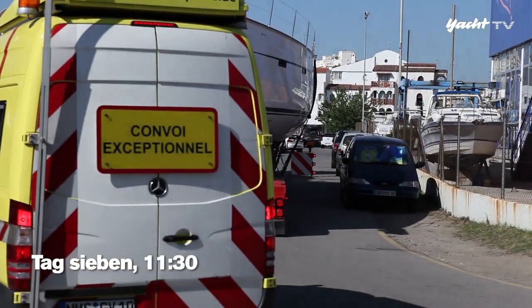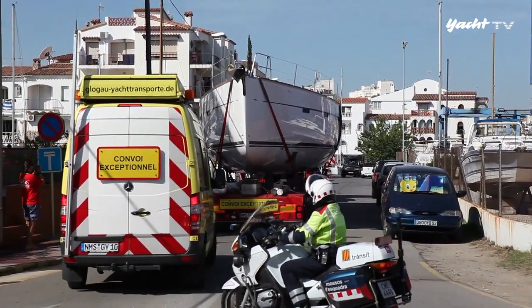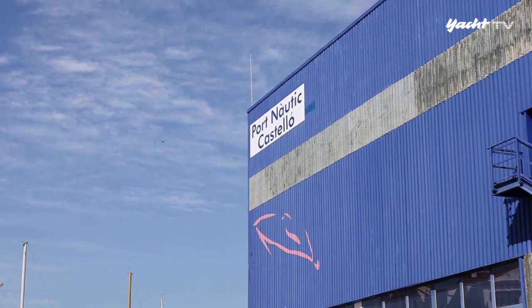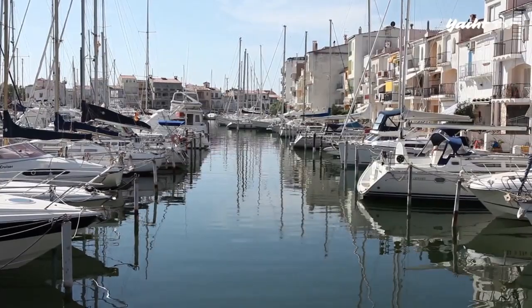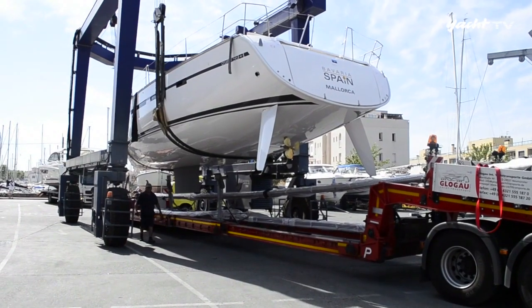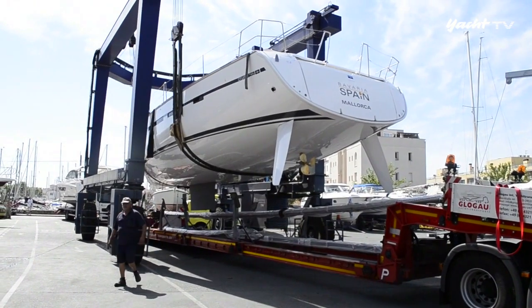Dann ist es soweit: Der Tiefladerzug erreicht die Marina an der spanischen Costa Brava. 1.300 Kilometer und sieben anstrengende Tage liegen hinter Graul und seinen Begleitern – und das Beste: Die 56er hat nicht einen Kratzer abbekommen. So etwas freut auch die Chefin.